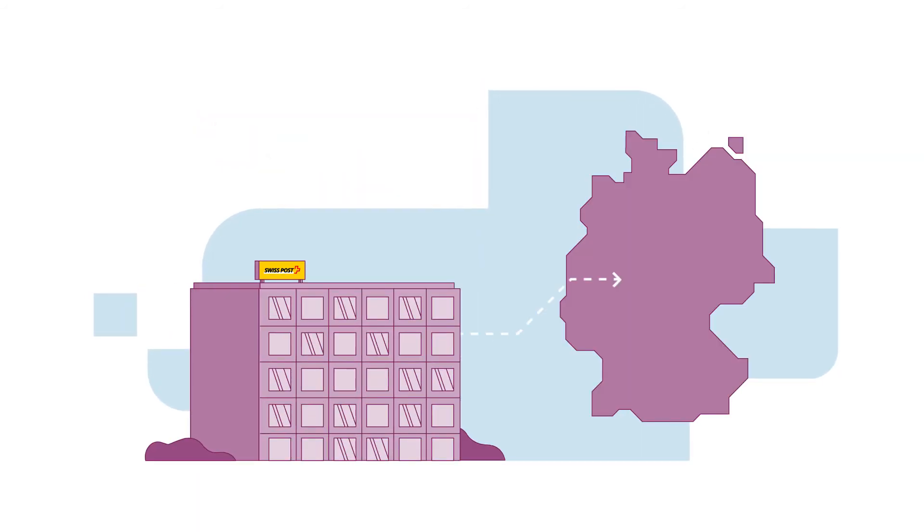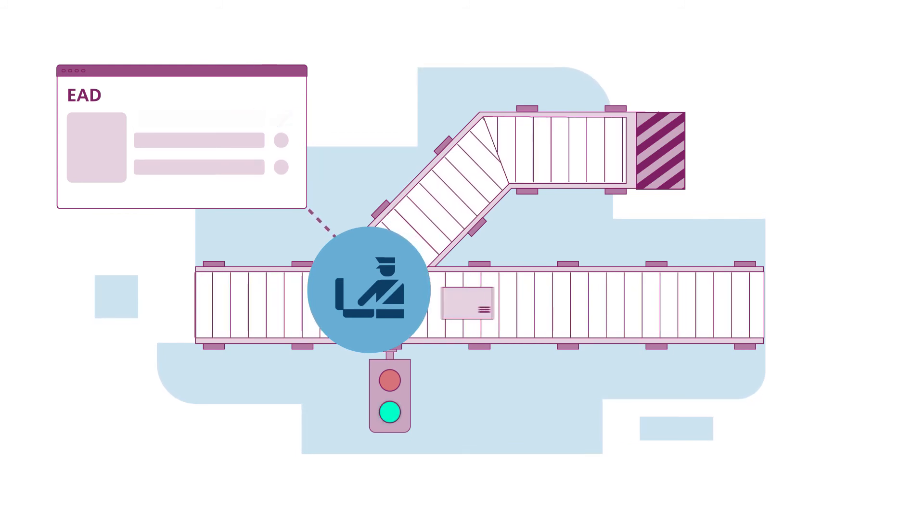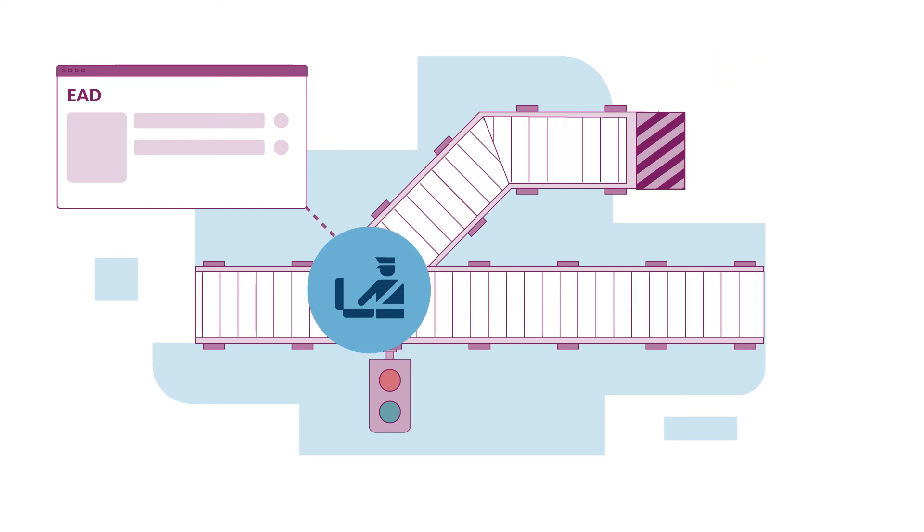The data she has entered will now be transmitted by Swiss Post to the country of destination. When the consignment arrives in Germany, it will already be expected, enabling it to be processed and cleared through customs more quickly.